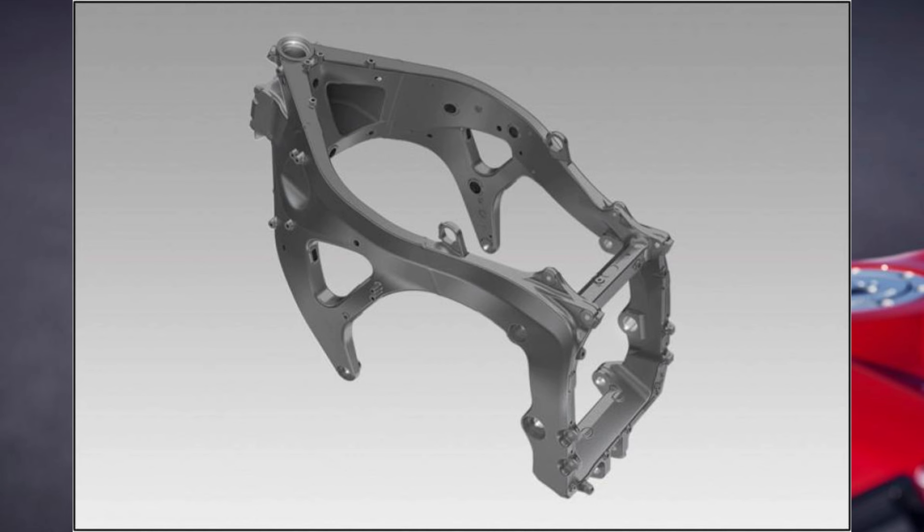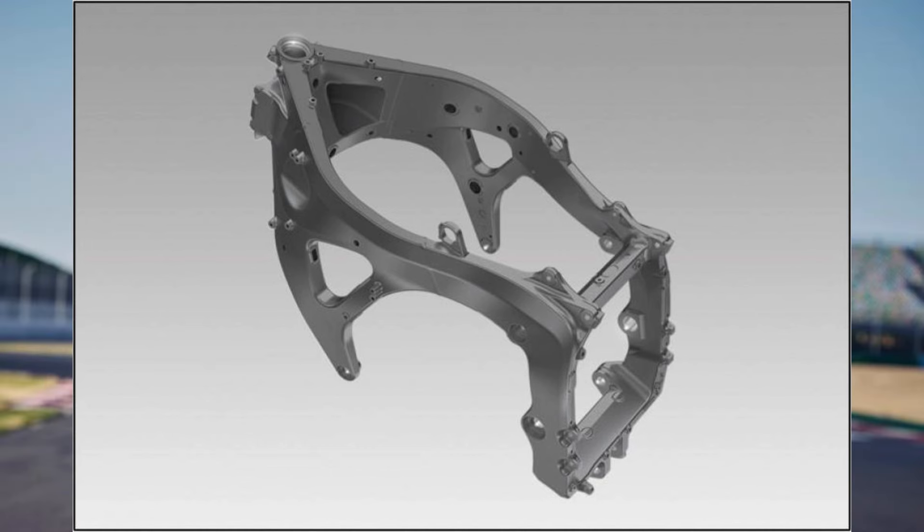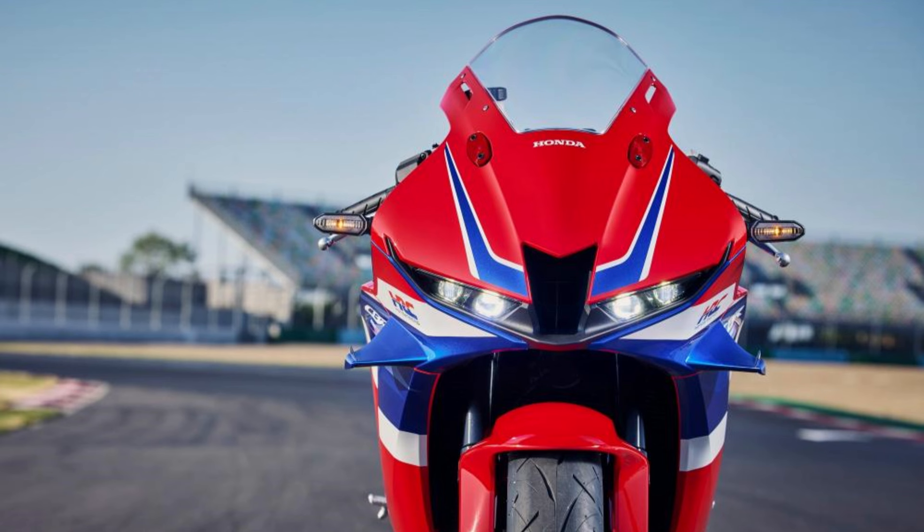This setup ensures a smooth and responsive ride, whether you're on the track or navigating city streets. Adding to the bike's stability is the electronically controlled steering damper. This advanced feature helps maintain control and reduces wobble, providing a safer and more comfortable ride at high speeds.